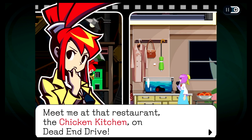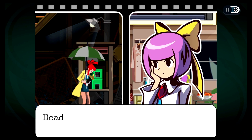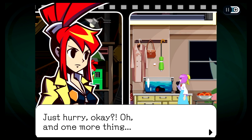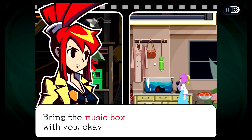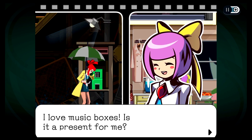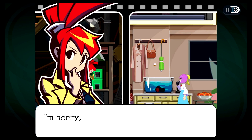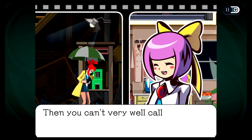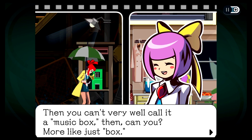Yeah, don't worry — we took care of it. But I already was in danger just a little while ago. Meet me at that restaurant — the Kitchen Chicken. Wait, the Kitchen Chicken? I'm dyslexic — the Chicken Kitchen on Dead End Drive. Oh, that sounds delicious. Dead End Drive? I don't know — that's pretty far and sounds pretty ominous. Just hurry, okay? And one more thing — bring the music box with you, okay? The music box, not the headphones, right? Because that's a long story. Music box? I love music boxes. Is it a present for me? I'm sorry, but it doesn't play. I can't even get the lid open. Then you can't very well call it a music box then, can you? More like just box.